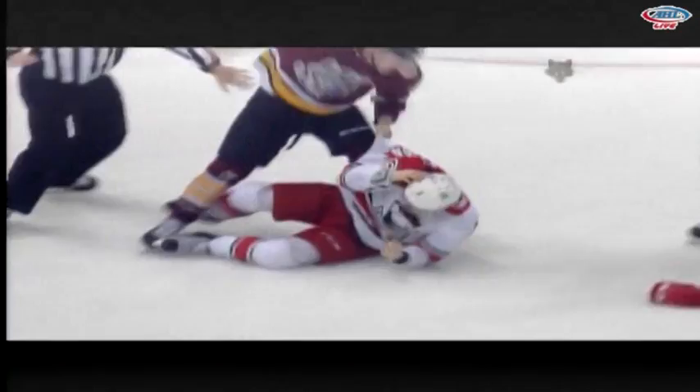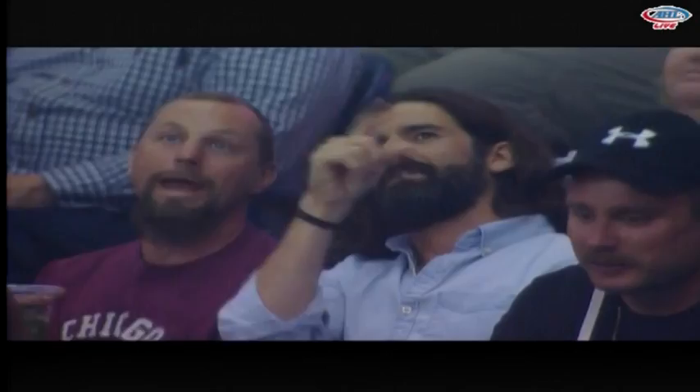You could see McEwen — and we had a great angle of it, nice camera work — he was throwing the mitts off before Bleakley was even able to turn around.